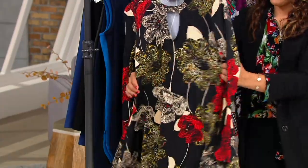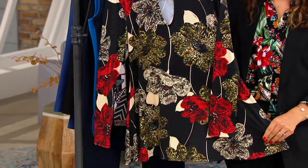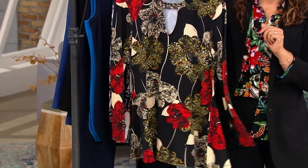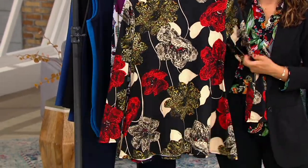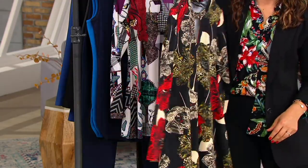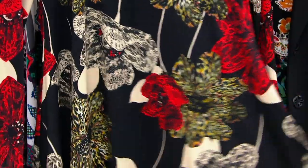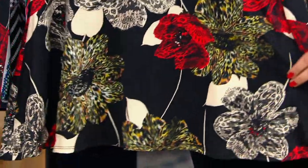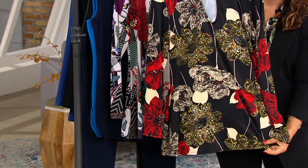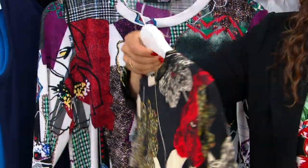Renee wants every woman to feel comfortable and confident in whatever she wears, and you've got that hand in hand with our long sleeve swing top. So it's Como Jersey, which is our poly-span blend that our wardrobe warriors and women are loving. If you're new to Women with Control and Attitudes by Renee, start here — this is our signature fabrication. It's 94% poly and 6% spandex. Everybody loves this fabric because it's flattering, it doesn't cling, and it's cool to the touch, which makes it seasonless.